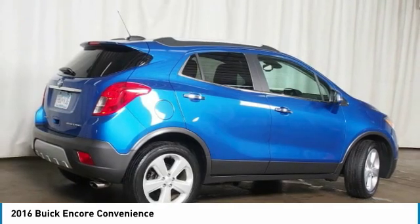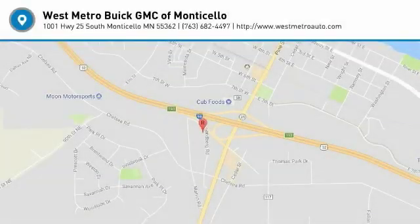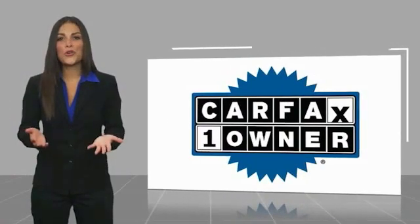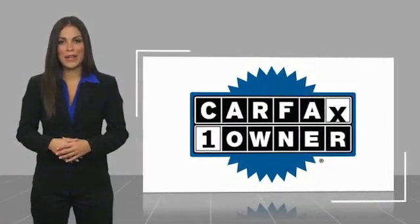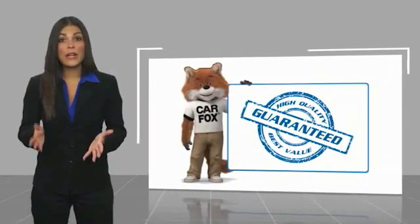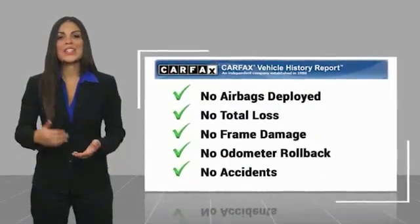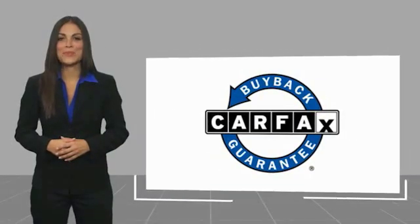This beauty will even make your house keys jealous. Drive it today. This is a one-owner vehicle with the Carfax Vehicle History Report. Be sure to find a complimentary copy of this report online or contact the dealership. This vehicle qualifies for the Carfax Buy Back Guarantee.